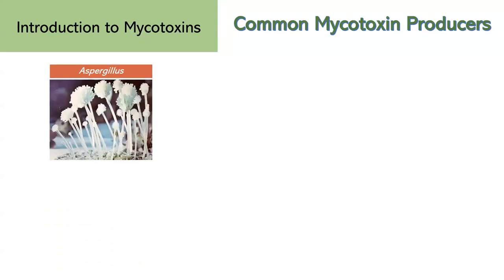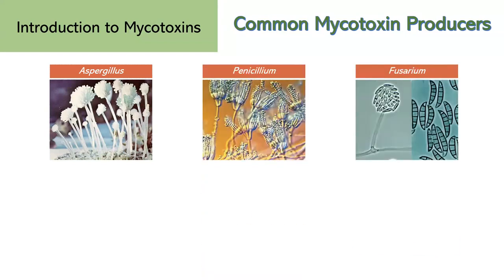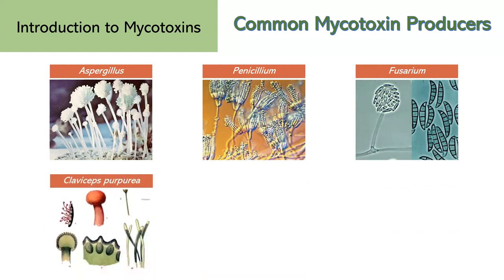Mycotoxin-producing fungi belong to several genera, and different fungi produce different types of mycotoxins. Among the most common are Aspergillus, Penicillium, and Fusarium. I'd like to spend a little bit more time on Claviceps purpurea. This is a fungus that produces a group of mycotoxins known as ergotoxins, which can have toxic effects on humans and animals when ingested in contaminated grains. There are two forms of ergotoxins.